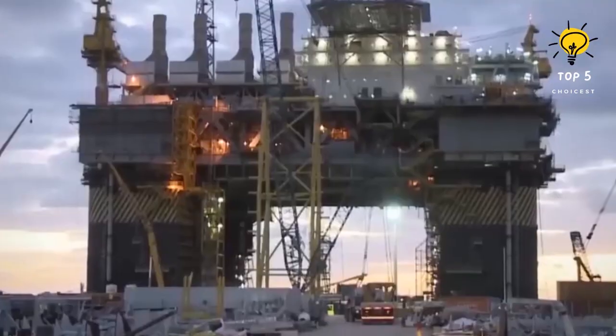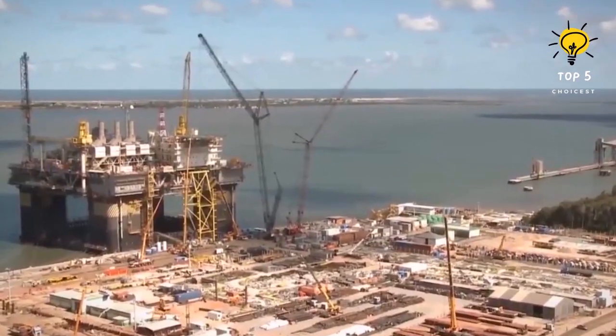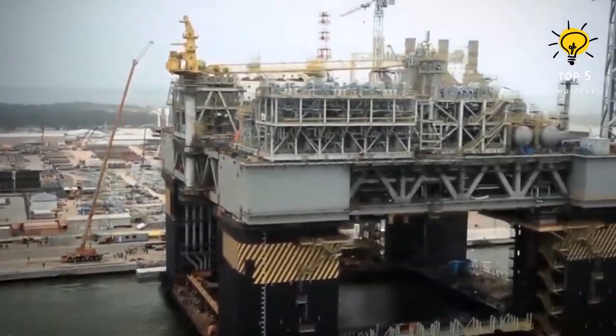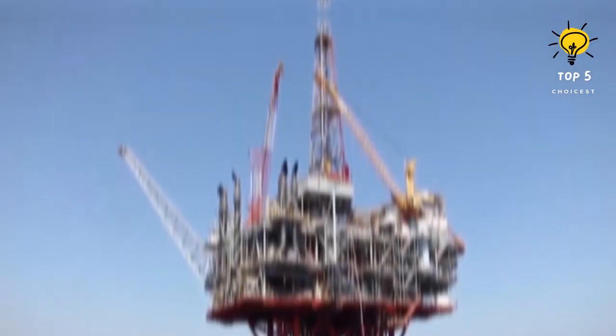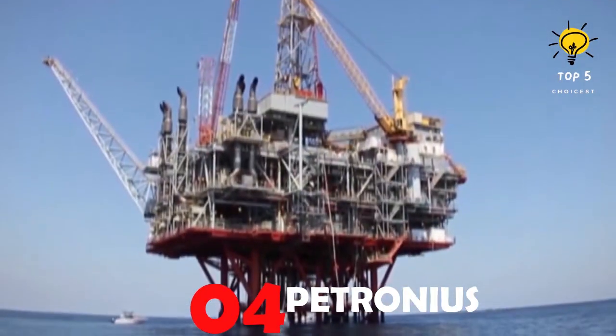The P-55 can inject 290,000 barrels of water and process 180,000 barrels of oil per day. The rig weighs an impressive 52,000 tons, towers at 130 meters tall, and shelters as many as 120 people.